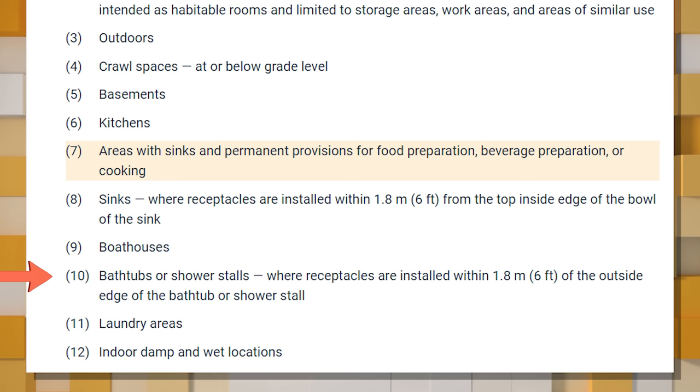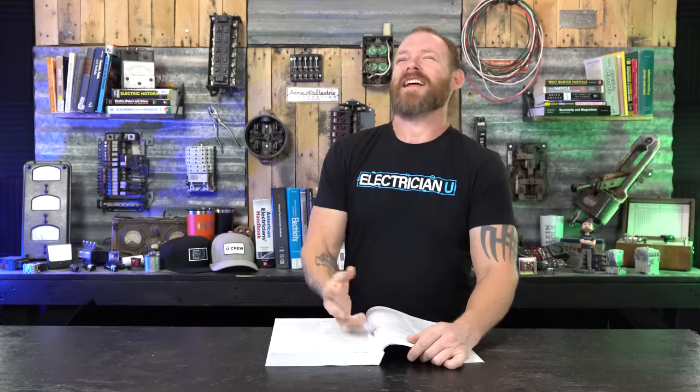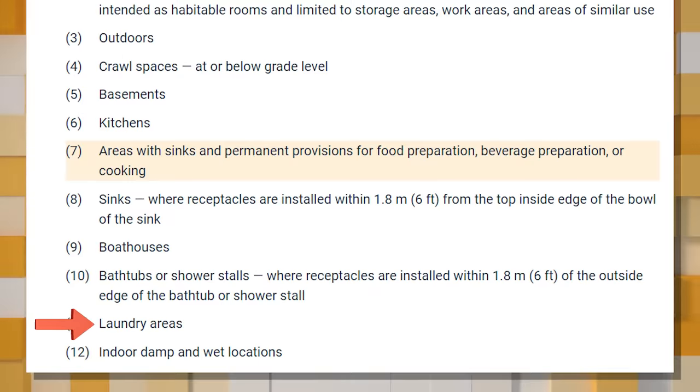Number ten is receptacles in bathtubs or shower stalls where receptacles are installed within six feet of the outside edge of the bathtub or shower stall — someone could step out soaking wet and try to plug something in. Number eleven is laundry areas — washing machines can leak water, wet clothes add moisture — any receptacles in laundry areas must be GFCI protected.